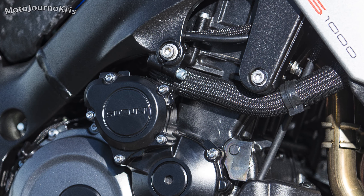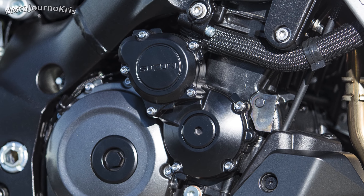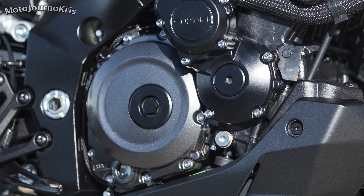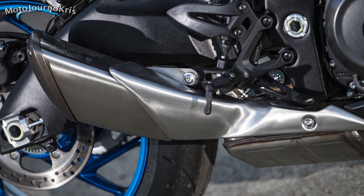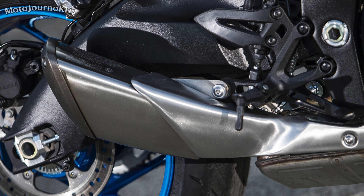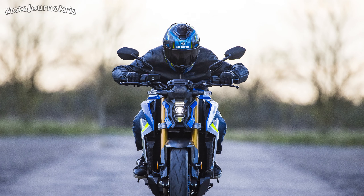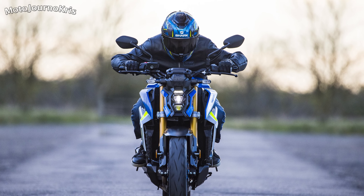Naturally the first question in most people's minds is how that will affect performance, and while there are some small changes, there's no big drop, which makes sense as these are tuned for more torque than outright power. The 150 horsepower figure adds two additional ponies, now peaking at 11,000 rpm — 1,000 rpm higher — while torque is down 2 newton metres, peaking at 9,250 rpm, 250 rpm lower.